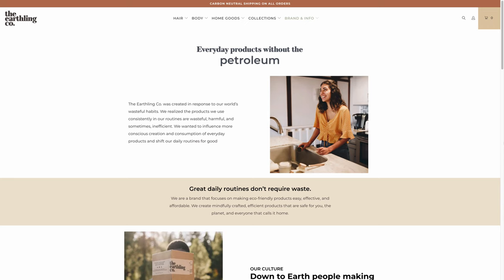Here's an excerpt from their website that I thought we could read together: 'Great daily routines don't require waste. We are a brand that focuses on making eco-friendly products easy, effective, and affordable. We create mindfully crafted, efficient products that are safe for you, the planet, and everyone that calls it home.' So if you're someone who lives an eco-friendly life, doesn't want to consume products that use plastics, and are good for the environment, this is my recommendation for you.